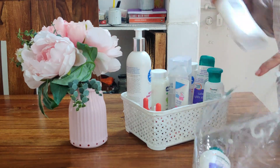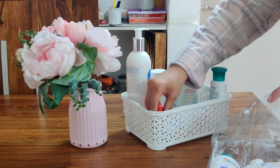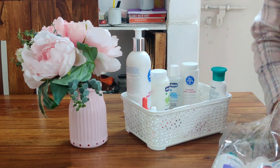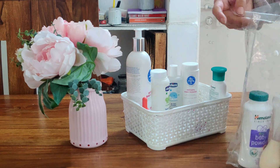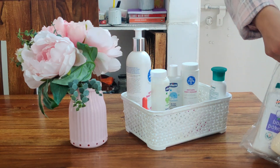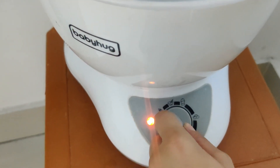Coming on to her toiletries — I'm going to use a reusable plastic bag and put in whatever is required, like talcum powder, lotion, and a nasal extractor. I'm also going to be sterilizing her bottles — they're already boiled but I want to make sure they're sterilized.